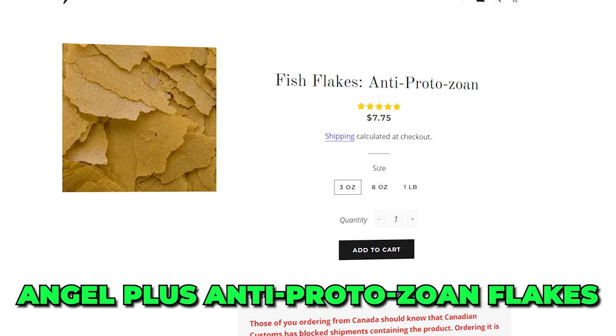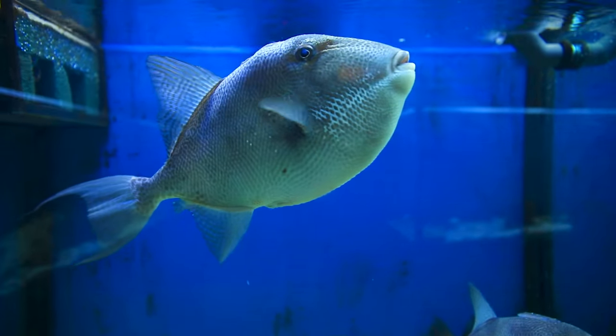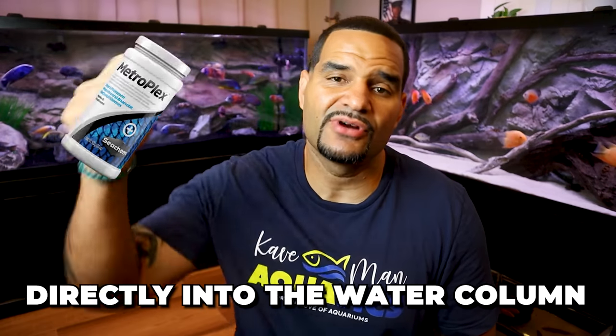If that fish still doesn't eat the medicated food, then try some medicated flakes like Angel Plus antiprotozoan flakes, good for any type of cichlid. Still not eating? Then you'll want to remove the fish into his own hospital tank and add Metroplex directly into the water column, following the directions on the package.